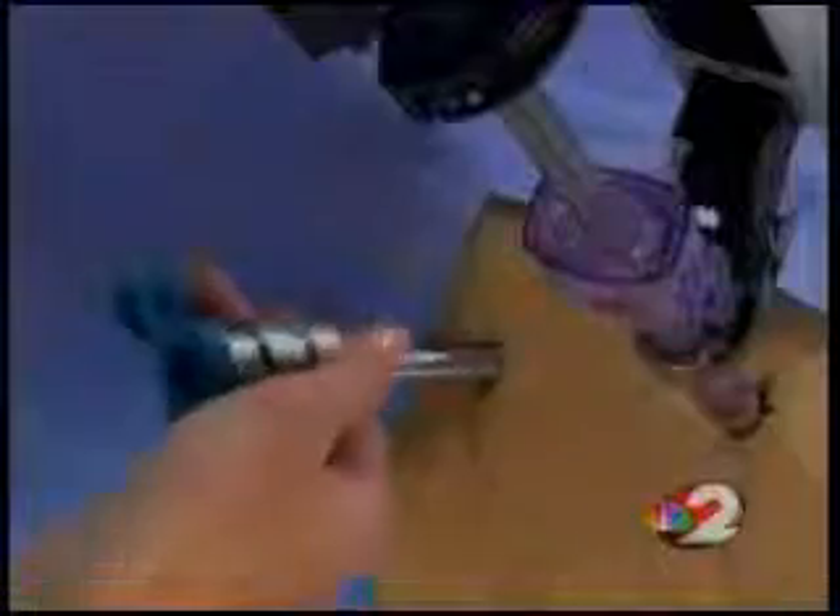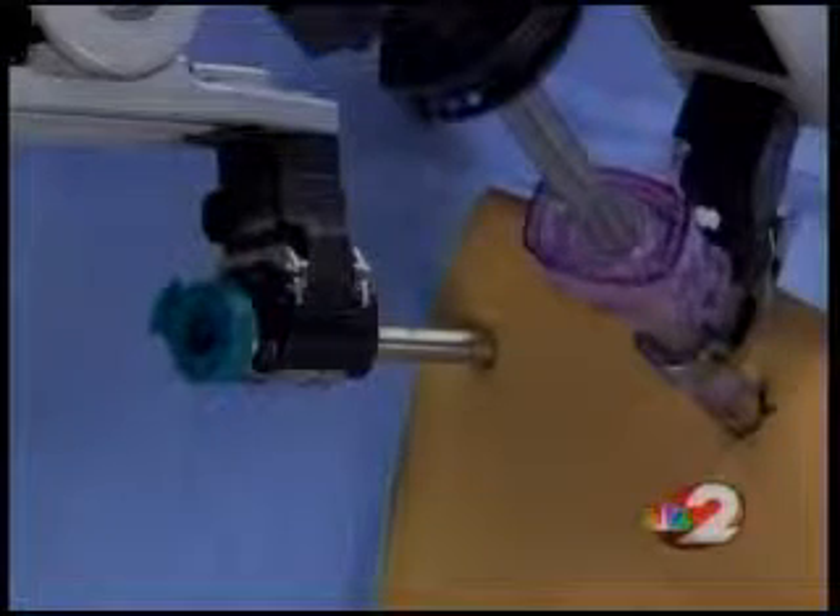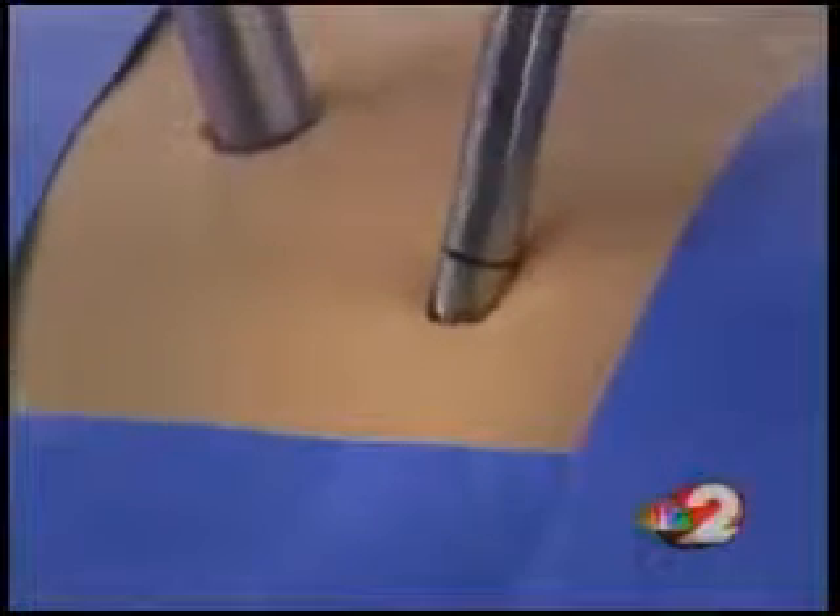Ruth says she feels fortunate she did not have the conventional surgery. Some of her friends got theirs before the Da Vinci was available. "He did a hysterectomy on a friend of mine — the other type — and she said, 'You look so much better than I did at this point.'" The traditional hysterectomy usually requires 6 to 12 incisions and at least a month to recover.